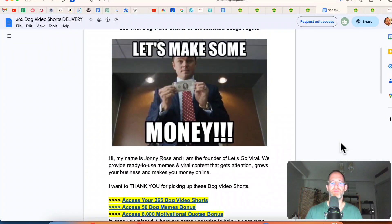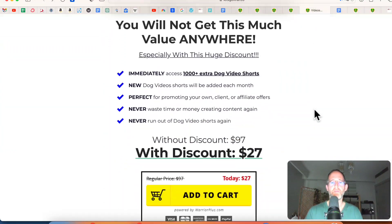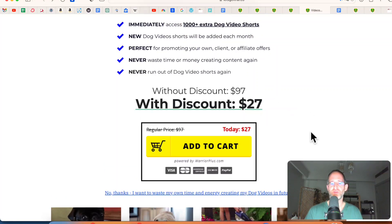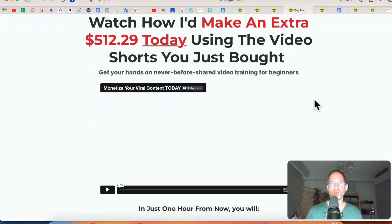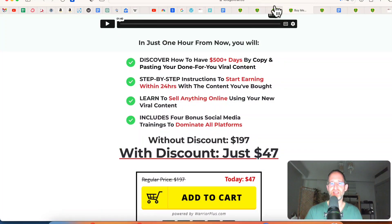You can download all the videos onto your computer. They do have multiple upgrades. The first one is a thousand more done-for-you viral video shorts — you can get this for $27 at this time. There's another upgrade that says: watch how I'd make an extra $512 today using the video shorts you just bought. So if you want to learn how to actually make money with this, you can pick up that upgrade.